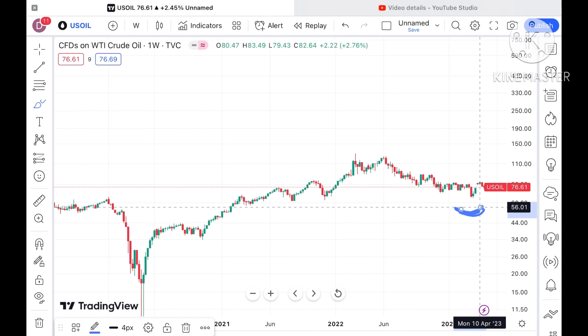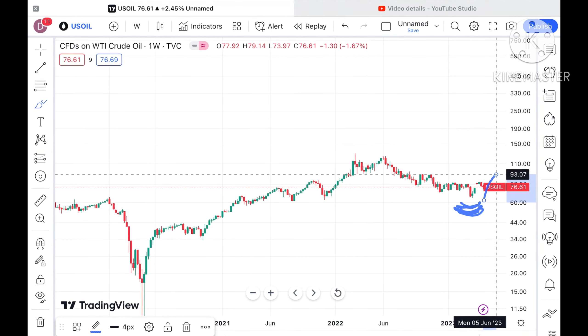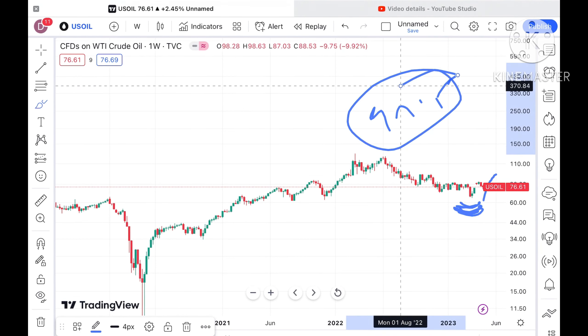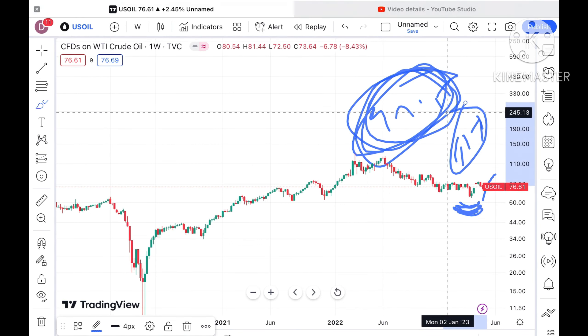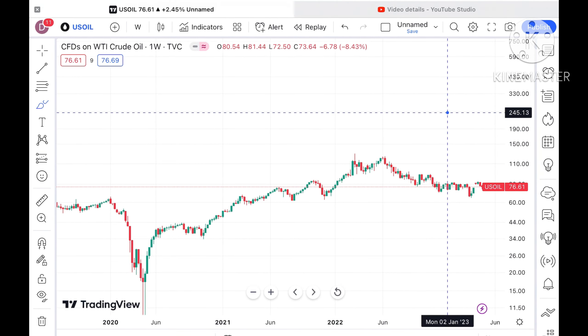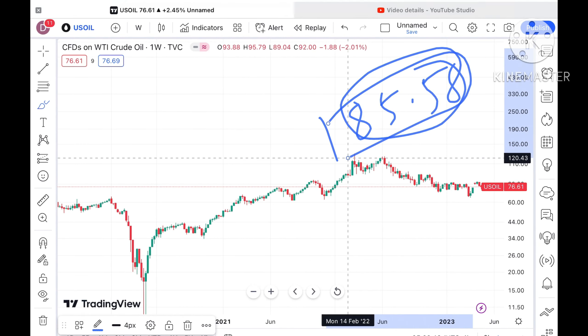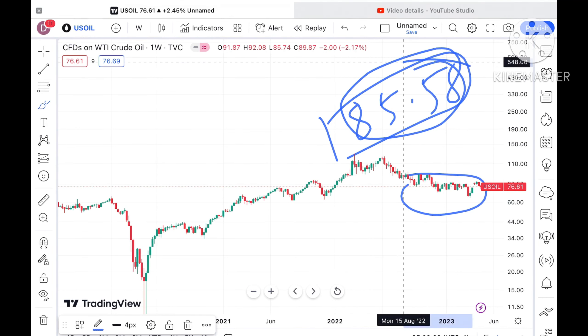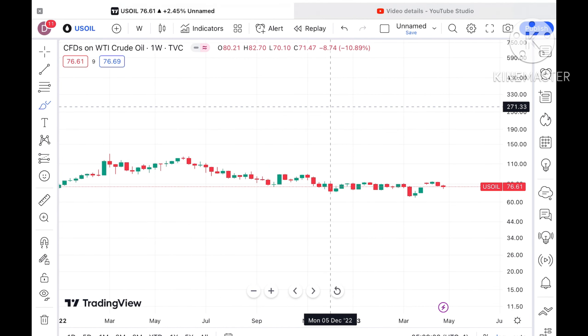If this level sustains — as a swing is formed at this level — and it moves above a level of 83.78 dollars, then only it can cross a level of 94.58 dollars. Once it moves above this level, the probability of going further upside is there. Otherwise, till the time it is not going above a level of 85.58 dollars, you will not see an uptrend. It will move in the range if the price is moving below this particular level.